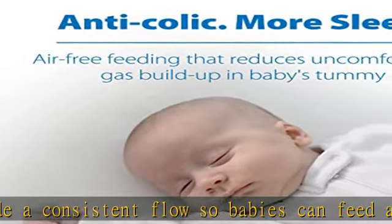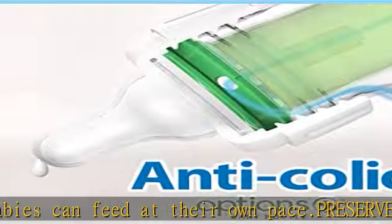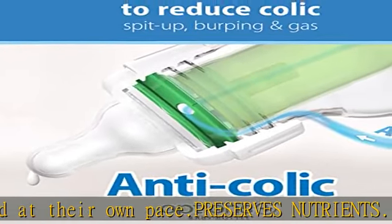Bottle grows with baby: Dr. Brown's natural flow anti-colic options baby bottle works best with the internal vent system in place, but the vent can be removed as baby's feeding develops — no need to introduce a different bottle.